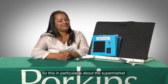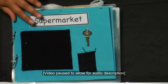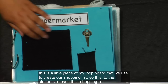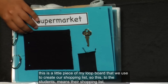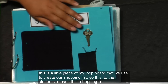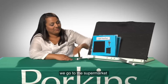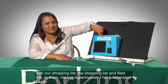So this, in particular, is about the supermarket. This might not look like the supermarket to you, but this is a little piece of NILU board that we use to create our shopping list. So this, to the students, means their shopping list, and these are the symbols that represent our field trip. So every Wednesday we go to the supermarket with our shopping list. Shopping list and field trip to them means the supermarket.